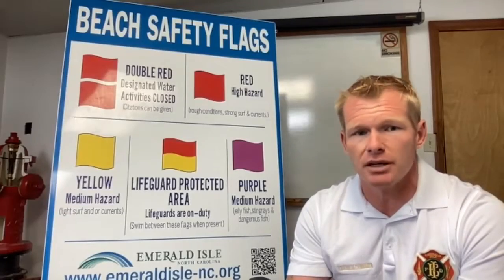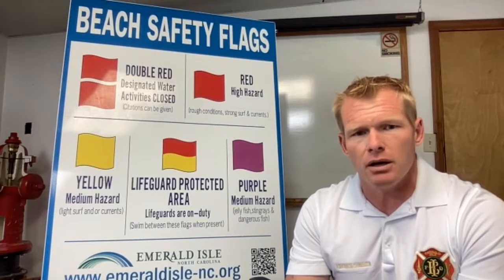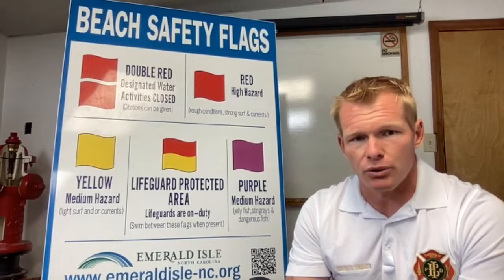See if there are lifeguards on duty, what type of safety systems are in place, and try to get as much information as possible prior to going to the beach.